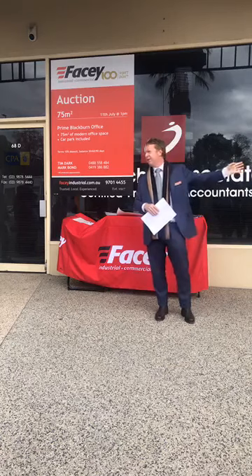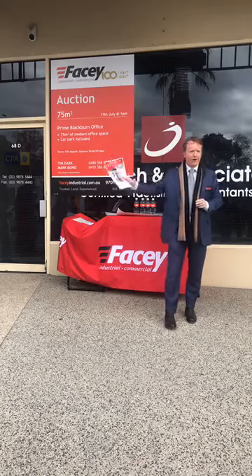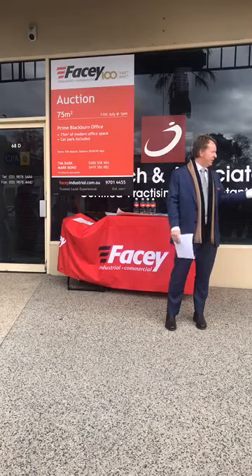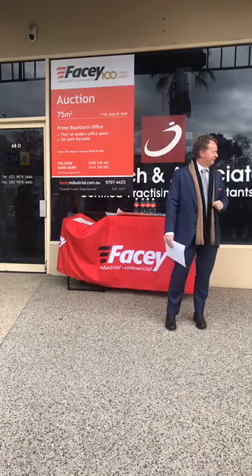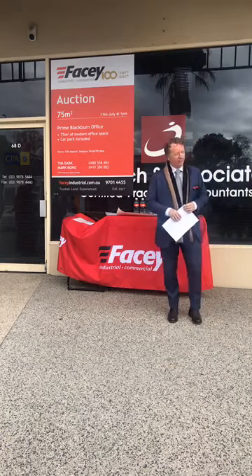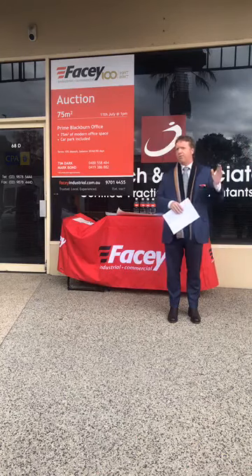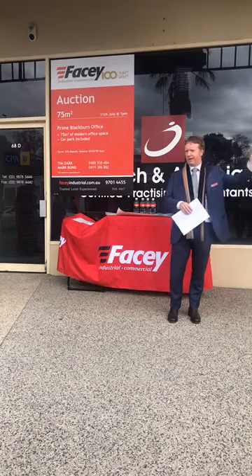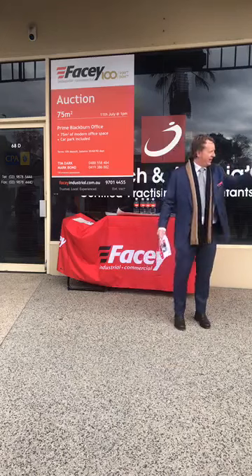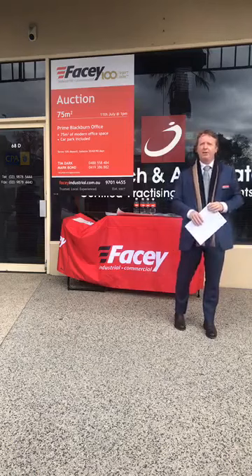$430,000. Looking for $440,000. $440,000 — thank you. Very good bidding there. $450,000 — and we're on the market, ladies and gentlemen. We will be selling the property if there's no further bidding. $450,000, looking for $10,000. $450,000 — first call. We will sell. $450,000 — it's a great bid if he gets it for one bid. First call. Second call.